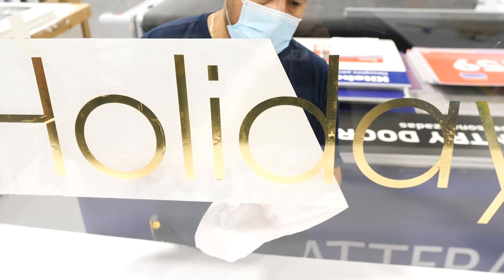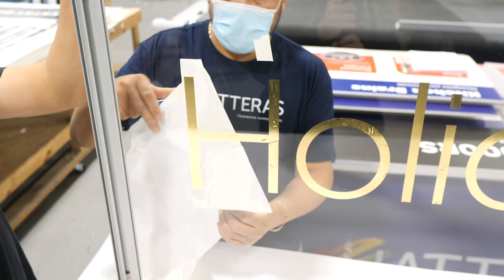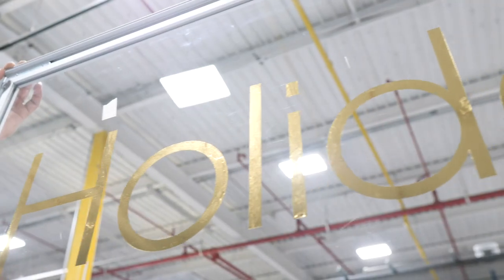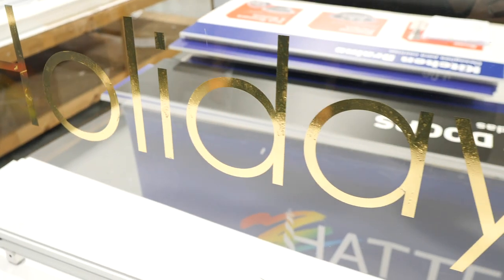To make this substrate easy to install for store associates, we came up with a solution where we applied a non-adhesive material to one side, essentially turning it into a static cling that can be easily applied and reapplied to windows without any special instructions.